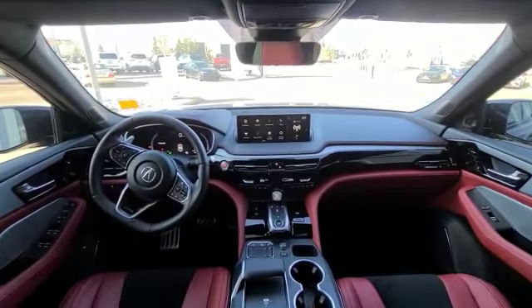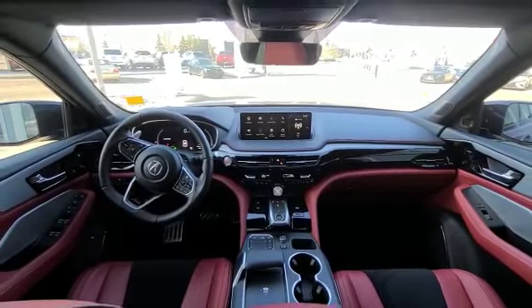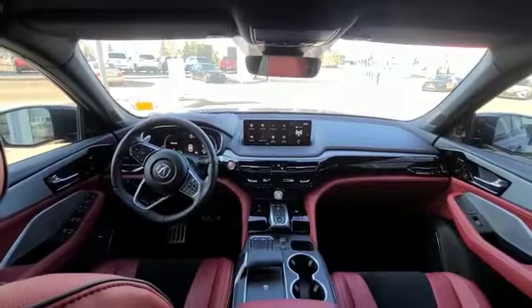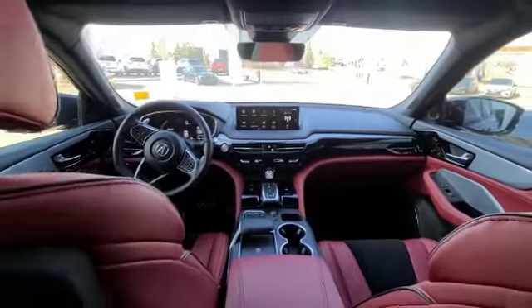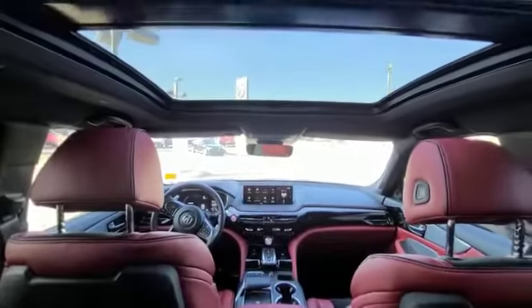You do have your heated seats and ventilated seats as well as a heated steering wheel, and memory adjustable seating on both sides. You also have some nice half-suede, half-leather seats with carbon fiber accents all around the vehicle, as well as a nice panoramic sunroof that goes all the way to the back.